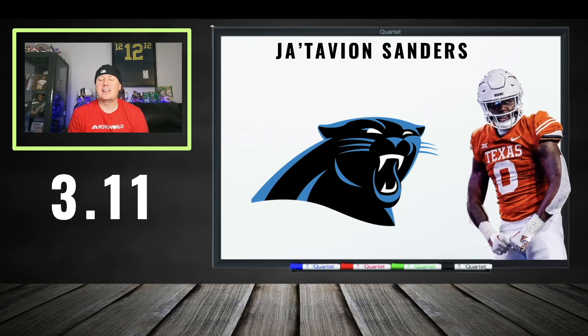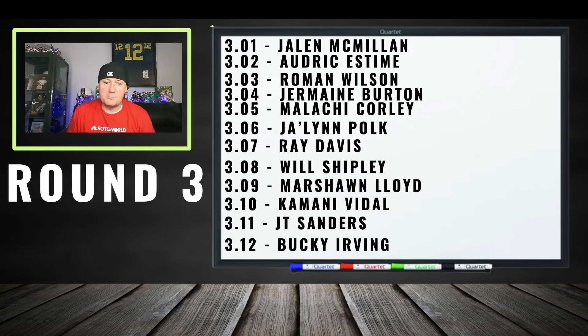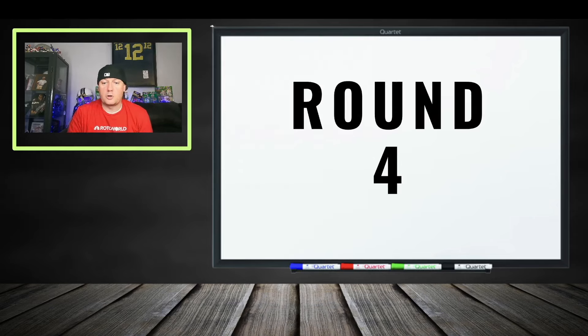At 312: Bucky Irving. If their name isn't Brock Bowers, either leave them all alone or get them super cheap. I saw Bucky Irving go in the second round of the last draft, but that was one QB. Still, 312 is a good price. Quick round-three recap: Jermaine Burton — good discount. Roman Wilson — good discount. Audric Estime — a little high. Jalen Polk — a good gamble. Ray Davis — very safe play. Marshawn Lloyd — damn cheap.